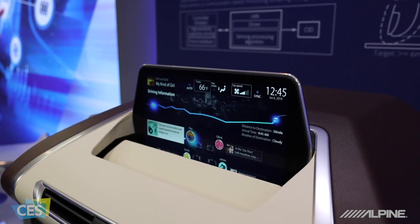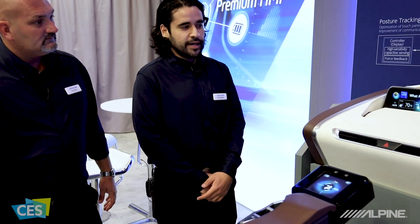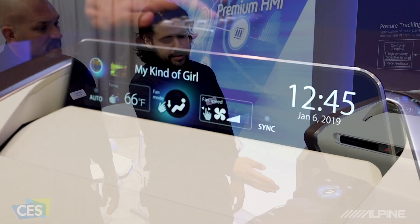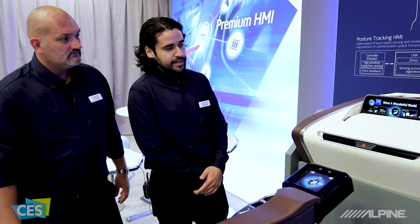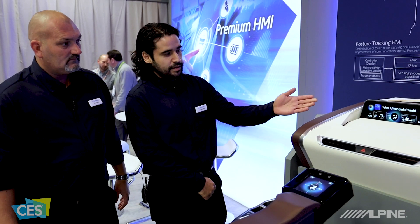Sure, this is the touch input module. It shows the fusion between the two companies here. Alpine is known for their HMI and their displays — you can see that this is Alpine made — and this one here, the touch input module, is made by Alps. Here in this mode, it's a manual driving mode, so limited display on the display here.